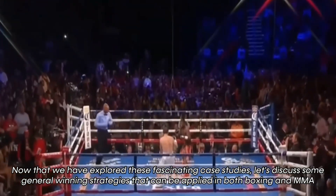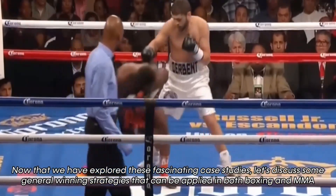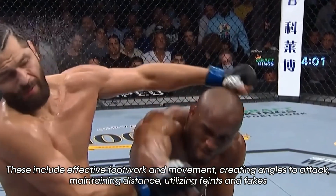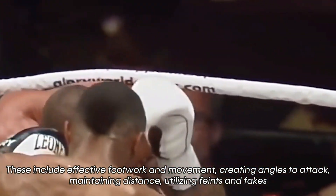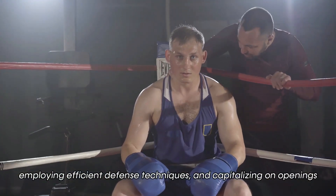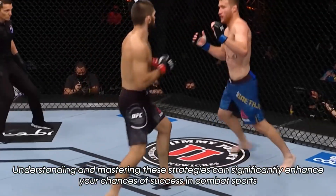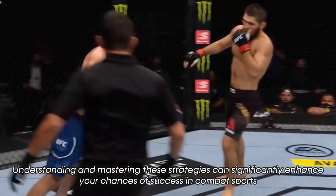Now that we have explored these fascinating case studies, let's discuss some general winning strategies that can be applied in both boxing and MMA. These include effective footwork and movement, creating angles to attack, maintaining distance, utilizing feints and fakes, employing efficient defense techniques, and capitalizing on openings. Understanding and mastering these strategies can significantly enhance your chances of success in combat sports.